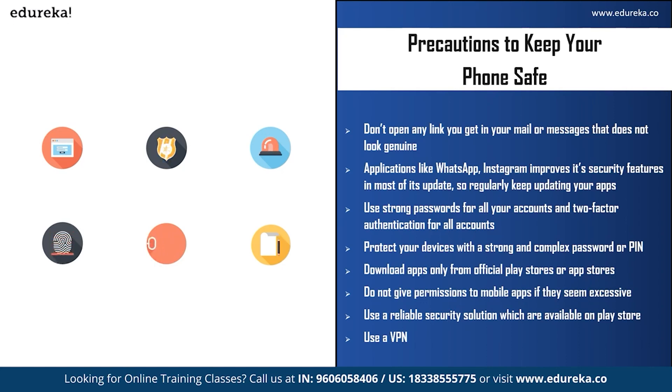Fifth, download applications only from the official Play Store or App Store, and be careful of files you download from the internet — especially from unreliable sources or unsecured websites. Sixth, do not grant excessive permissions to mobile apps; you can always grant permission later if it is truly necessary. Seventh, use a reliable security solution available on the Play Store — these apps regularly check for malware or viruses on your mobile. Eighth, use a VPN, or virtual private network, which will encrypt all traffic between your phone and online resources you access, such as email, social media, or websites, and can also hide your location.